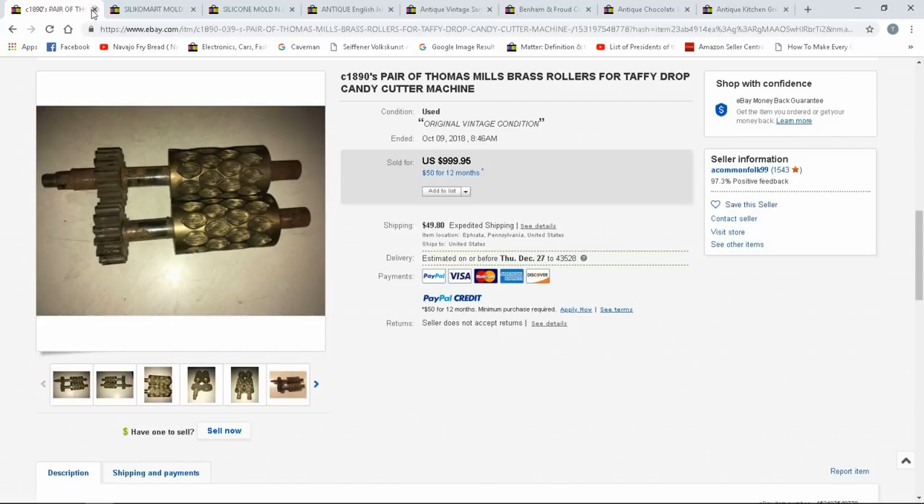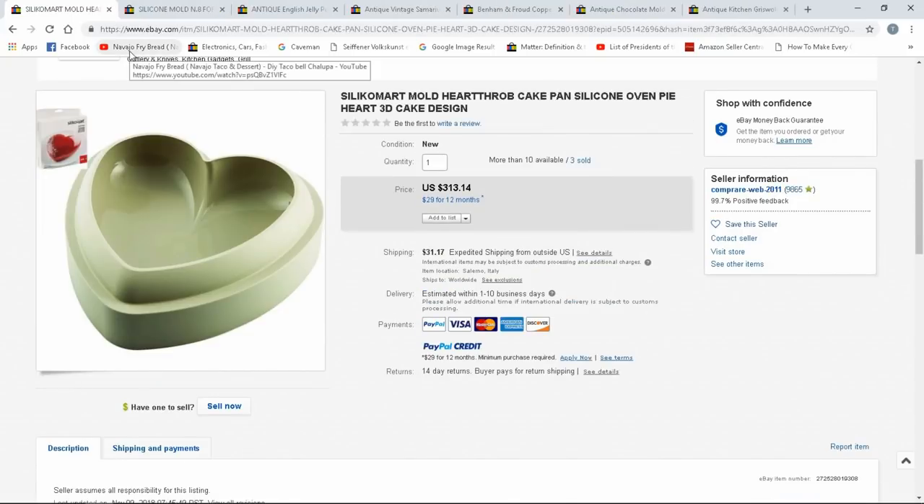Modern ones sell too. Silikomart — I'm not sure how it's pronounced — is a foreign company and some of theirs go for hundreds of dollars because they're quality, made to last. Professional cake makers will buy these. This one is $313, and they sold three of them at that price, plus $31 shipping from Italy.